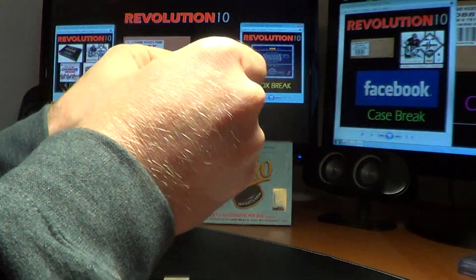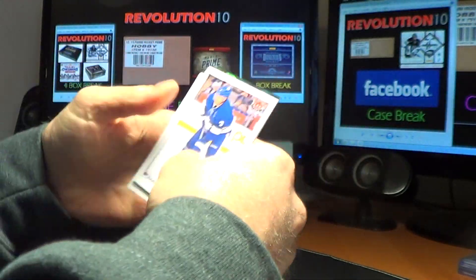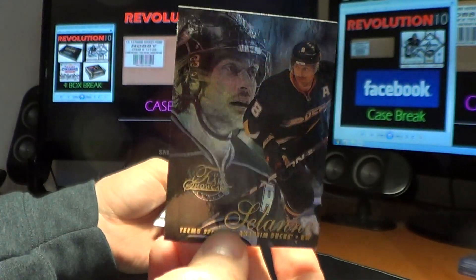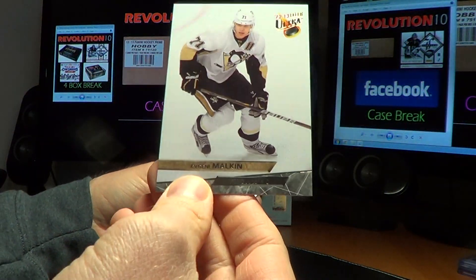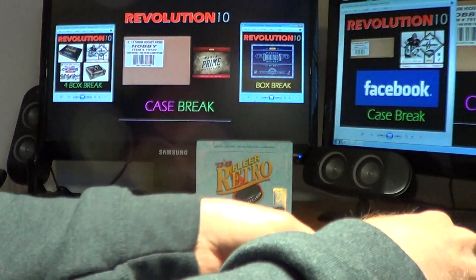And the last pack of 12-13 Fleer Retro — we have a Flair Showcase for the Ducks of Temu Selanne. And for the Penguins, Evgeny Malkin in the 94. Alright, well, there you have it.